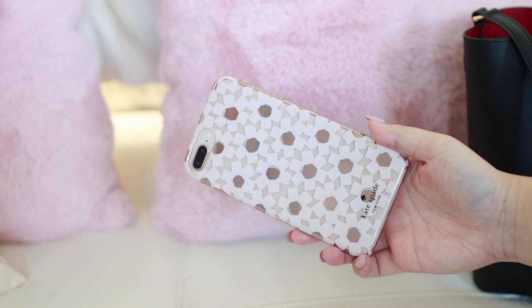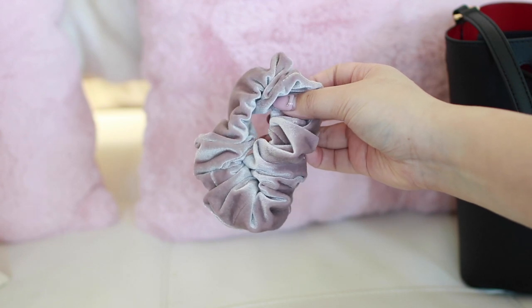The first thing I have in here is obviously my phone — just my iPhone 8 Plus with a Kate Spade case, which is super cute. Then I have my wallet; this one is the YSL card case. I really love this wallet because it's super pretty, super chic, and fits all my essential cards. Next thing I have is a scrunchie.